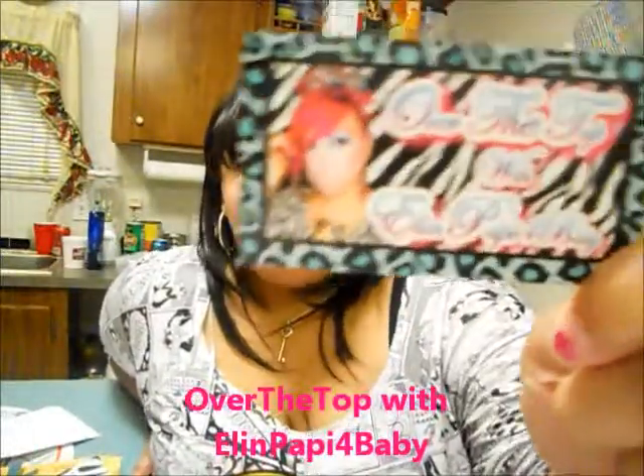I'm back with another video. My last video was around the beginning of January, so since the end of January I have been buying more stuff. For today I'm going to make this video about my order with Over the Top with Ellen and Poppy for Baby.